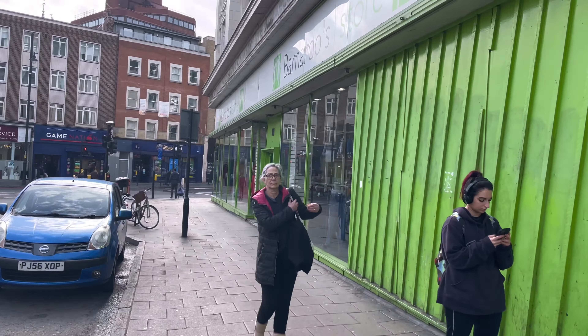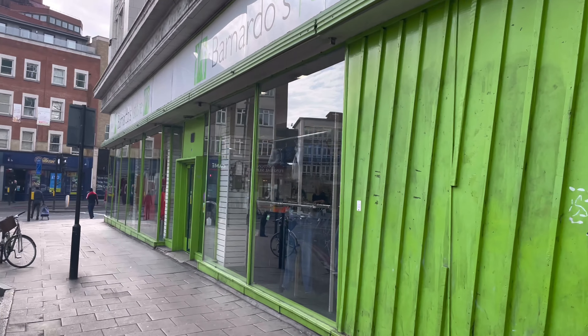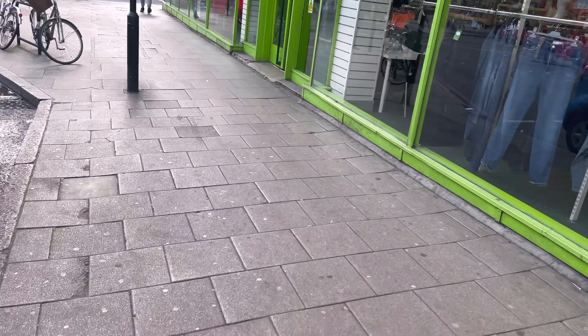Right, so we're approaching the first charity shop of the day — Barnardo's. As expected, the first shop didn't bear any fruit. They never seem to have anything in there. I think the most I've ever seen in there was a fake England shirt during the Euros. So we're off to another one in this area and then we'll be jumping on the tube.